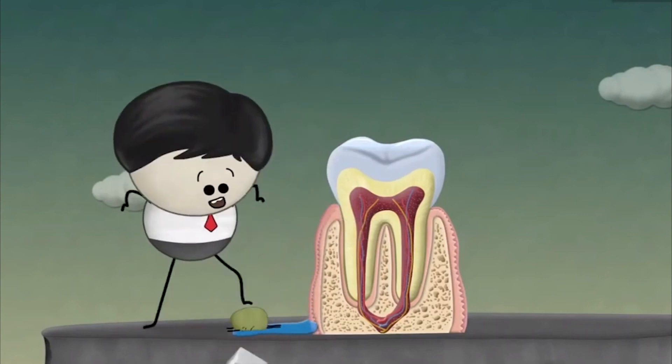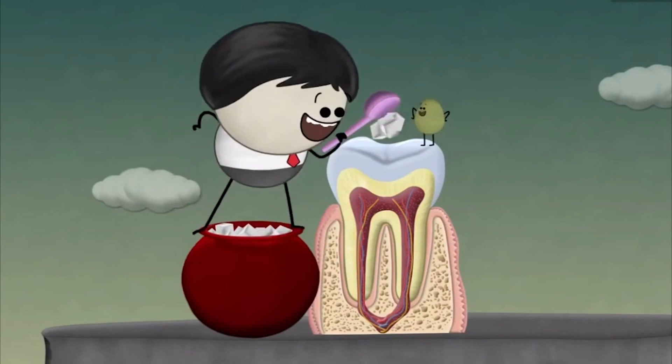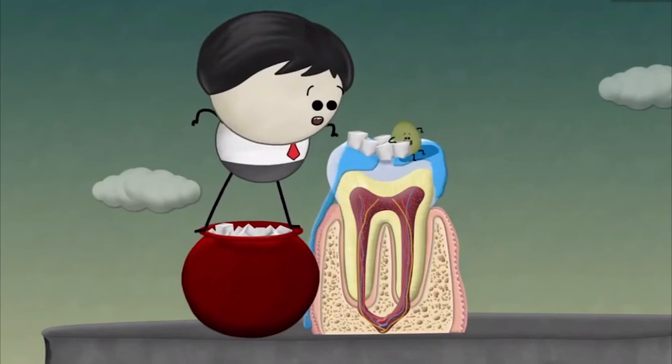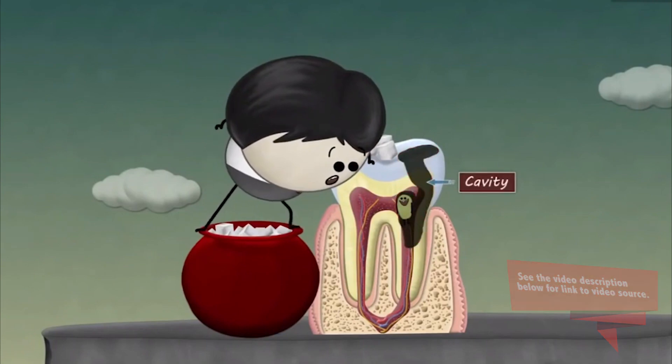Usually our saliva restores these minerals, thus preventing further decay. But if we continuously eat sugary foods, then our saliva cannot keep up, causing the bacteria to pass into the dentin and then eventually into the pulp, thus creating cavities.